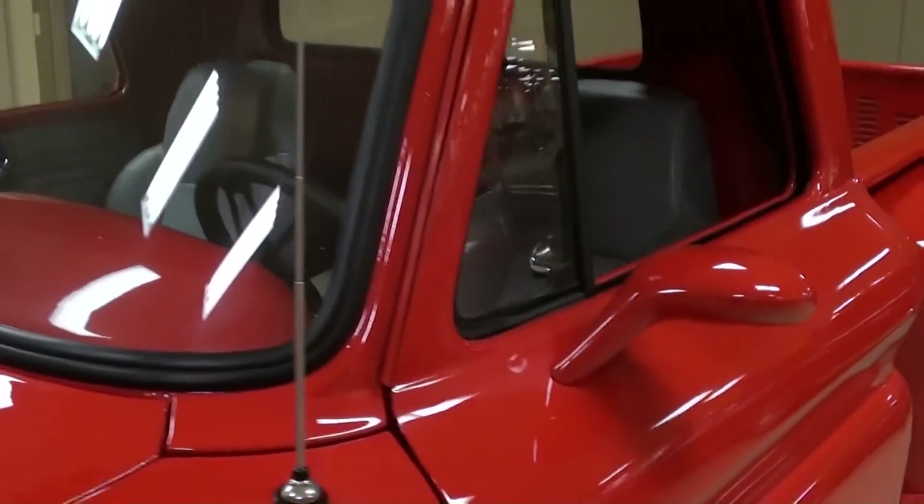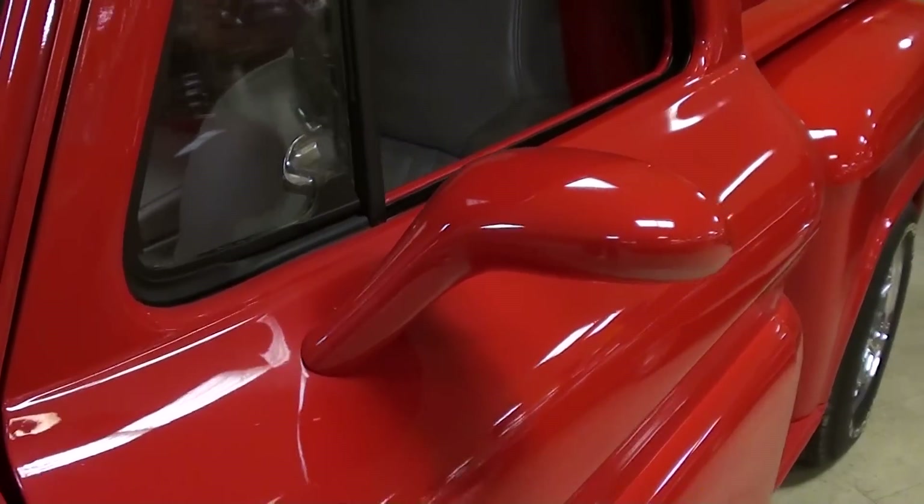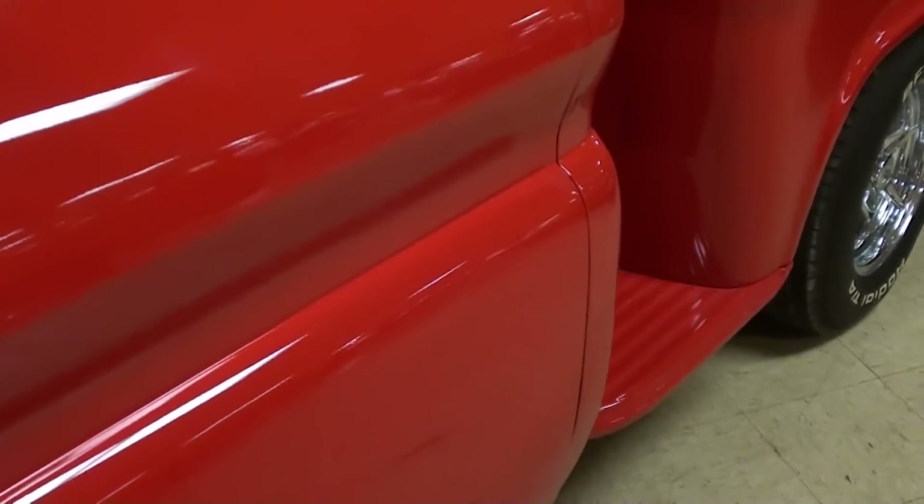The glass looks good. It's got some kind of Euro style body color mirrors on it, and I noticed they've shaved the door handles as well.